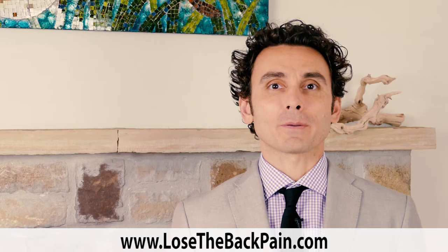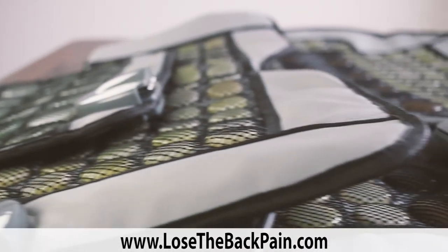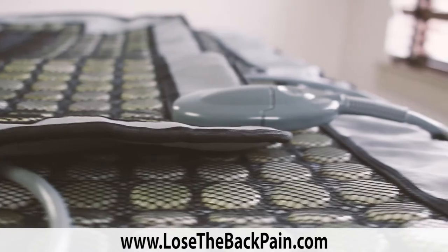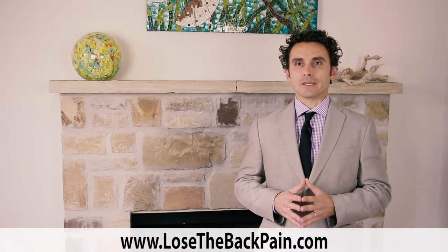Hi, I'm Jesse Canone from LoseTheBackPain.com, and I'm so excited to introduce to you today our brand new line of far-infrared heating pads. Before I explain to you why our far-infrared heating pads are the best out there, I want to talk to you a little bit about the benefits of far-infrared heat.